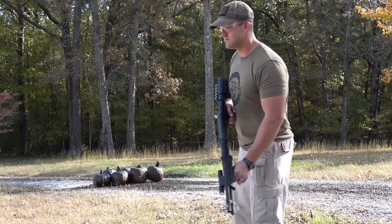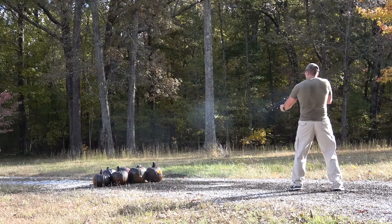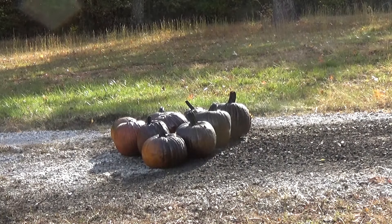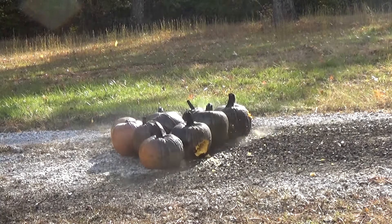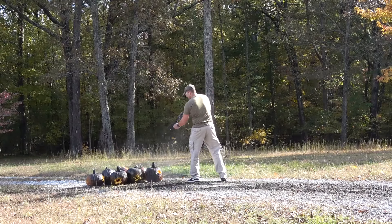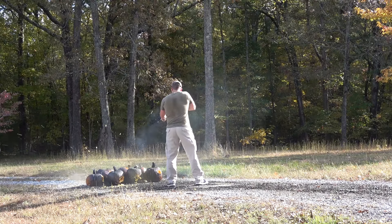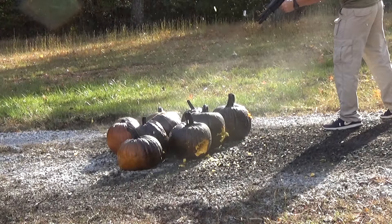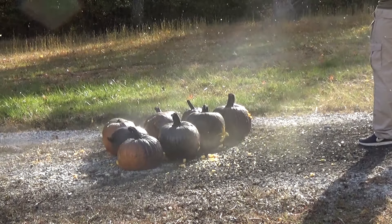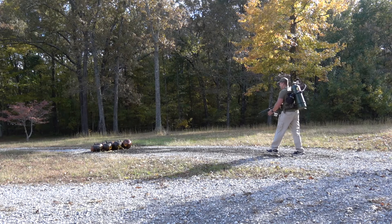Now let's bust them open with a shotgun. Alright, let's hit them one more time before we end the video. Let's go.